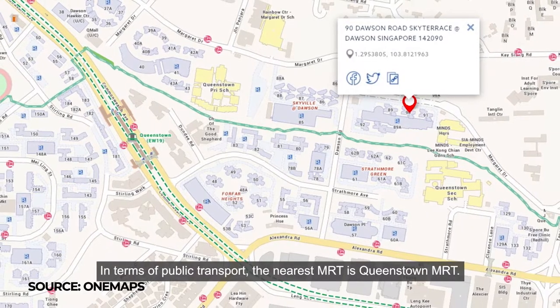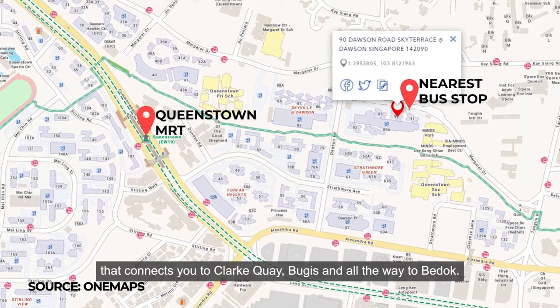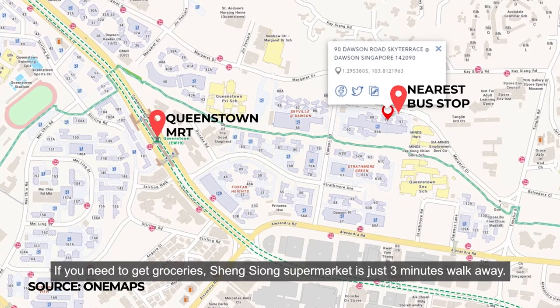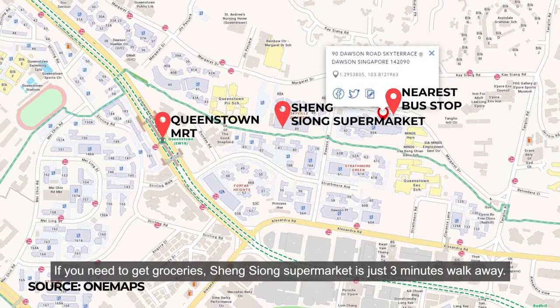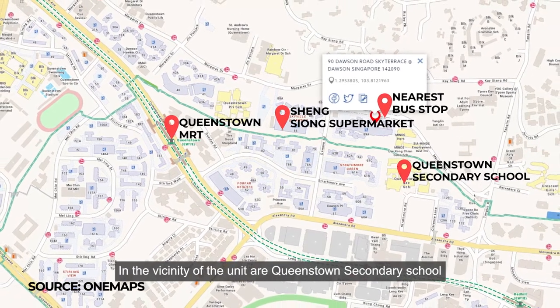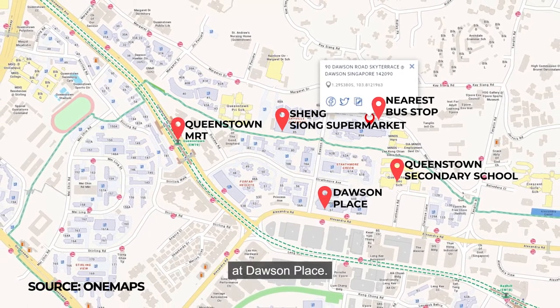In terms of public transport, the nearest MRT is Queenstown MRT. The nearest bus stop is also just 2 minutes walk away, connecting you to Bukit Merah and all the way to Bedok. If you need to get groceries, the supermarket is just 3 minutes walk away. In the vicinity are Queenstown Secondary School, and about an 8 minutes walk you will reach a neighborhood shopping mall at Dawson Place.